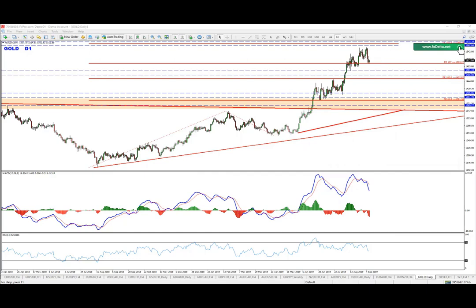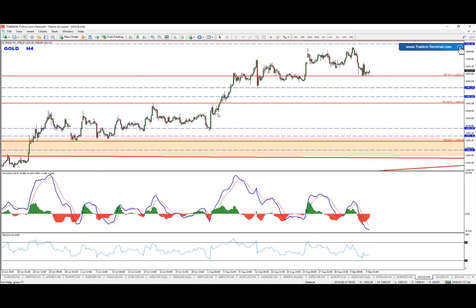The idea starts from the daily chart where we had multiple divergences. The first one started around this zone, between these two legs right here, and after that gold made two false breaks. Those two false breaks were followed by divergence once again.